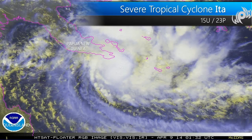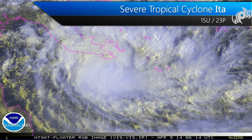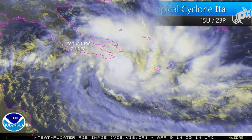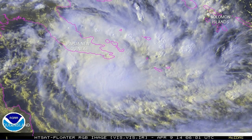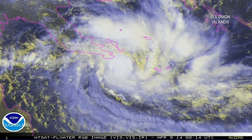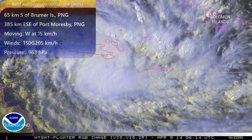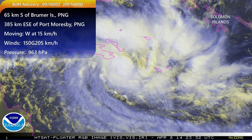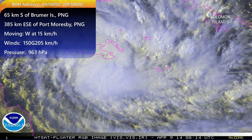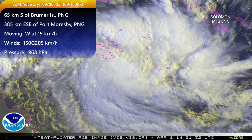Take a look at satellite imagery. We do see a consolidating center of circulation with a central dense overcast. Looking at some of the earlier microwave imagery, we do see a tightly curved convective banding starting to wrap into this center now. As of 6th Zulu, or 4 p.m. Papua New Guinea time, the center of circulation was estimated about 65 kilometers south of Brummer Island, or 385 kilometers east-southeast of the capital.